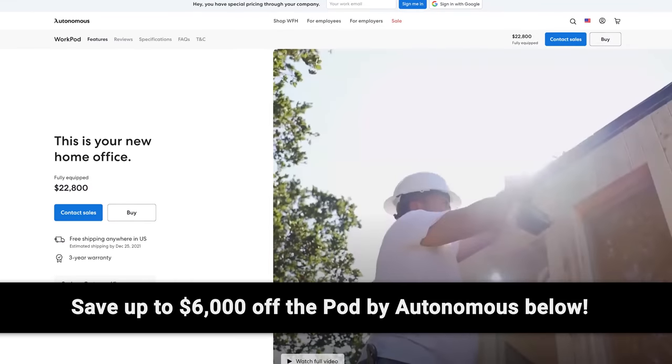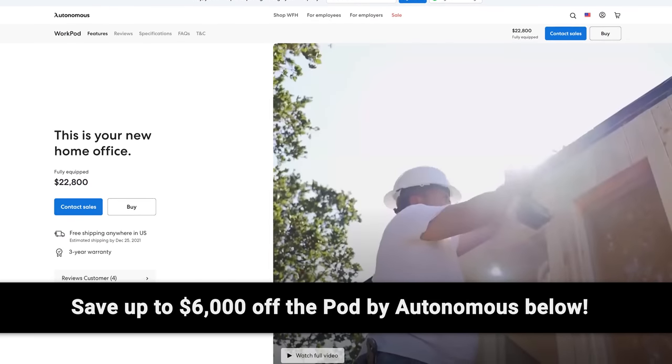But let's say you're not getting the speeds you want despite having enough range — we'll tell you what to do about that right after we thank Autonomous for sponsoring this video.